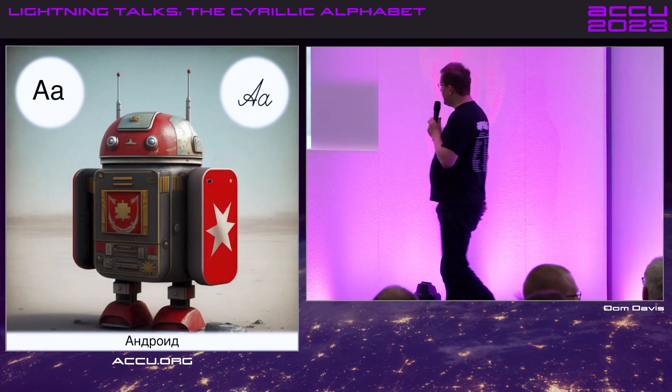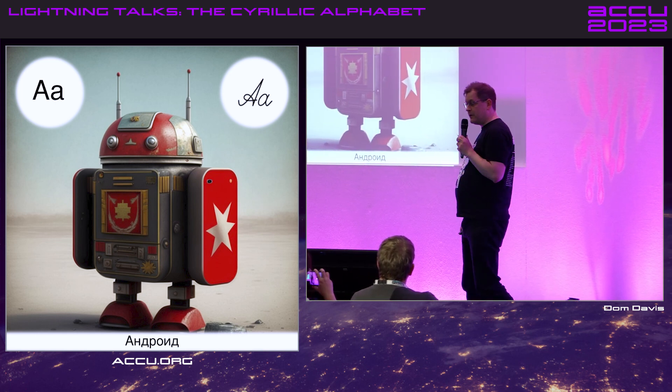This is A. We know it's A because we all know about 'da'. So it's basically A with the Russian accent.